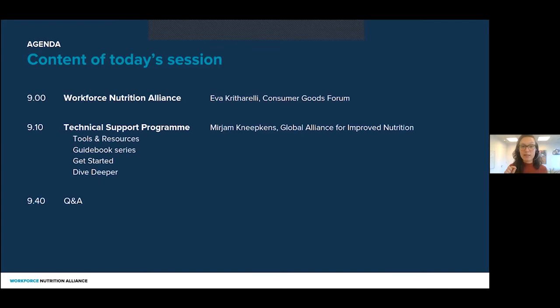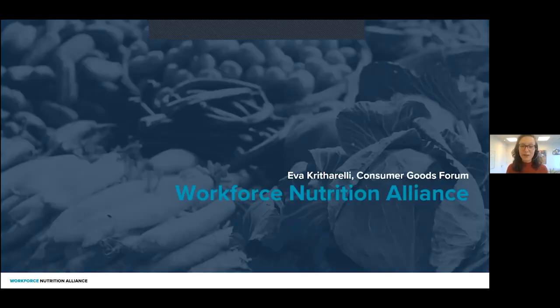As you can see, there is a chat box where you can drop your question. If you have any questions during the webinar, feel free to drop them in the Q&A box and we'll get to them at the end of the session. Please enjoy, and I'll give the floor to Eva.